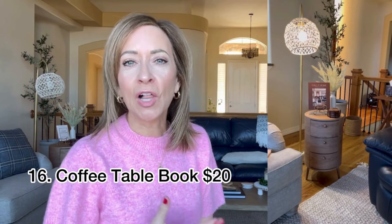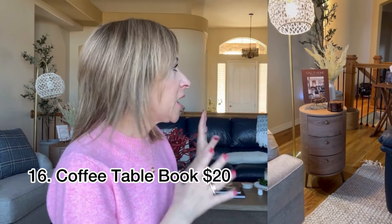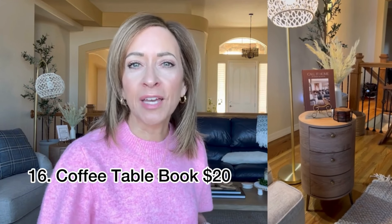A coffee table book — 'Call It Home.' This one sort of went with the colors and what I have going on in the living room. It's a great book; I love looking at the pictures and getting design ideas. I got mine from Amazon, but a lot of times they have books like this at TJ Maxx, Marshalls, or HomeGoods — that's also a really good place to look for coffee table books.